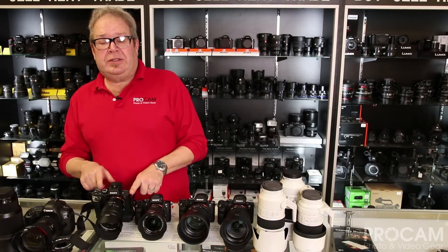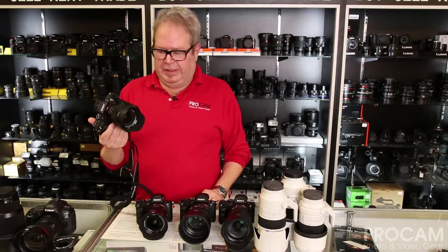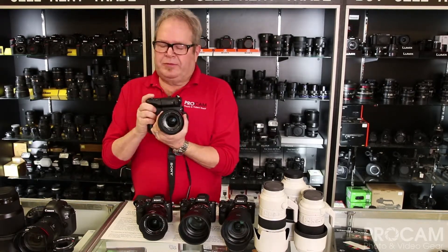The Sony A7 II is basically the still photographer's entry-level full-frame mirrorless camera from Sony. Phenomenal piece of kit. You throw a battery grip on one of these bad boys — very sexy in the hand, awesome performance.